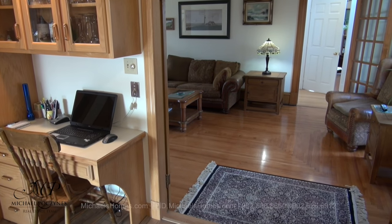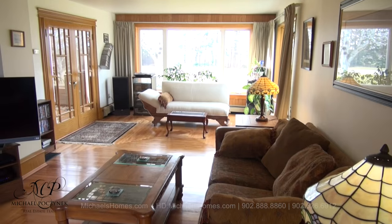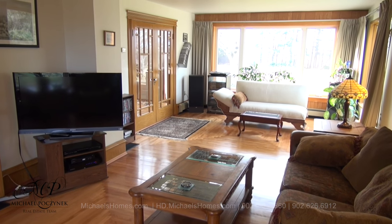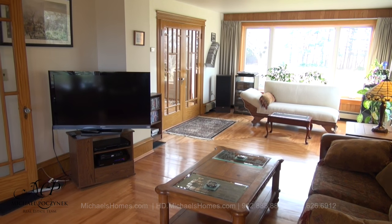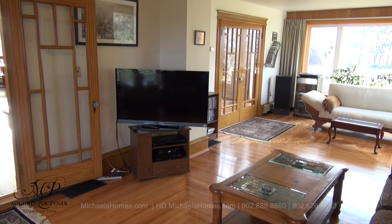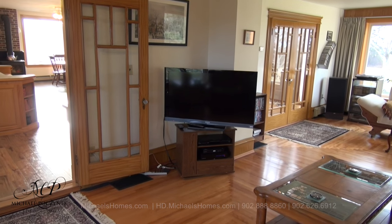And we have a large living room here with beautiful hardwood floors. We have windows all the way around, and French doors that lead to the second floor staircase. We also have French doors here that allow you to partition off the kitchen.